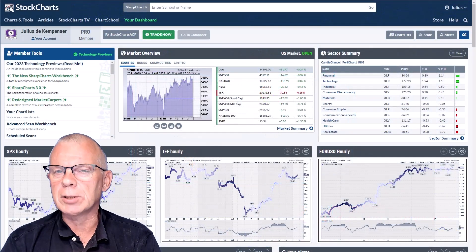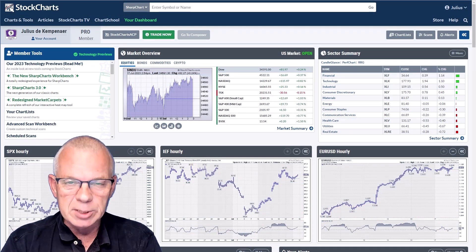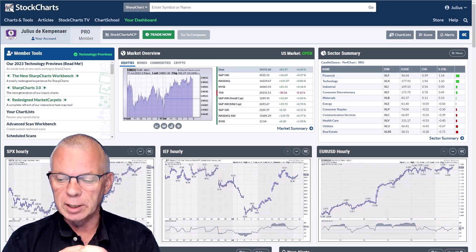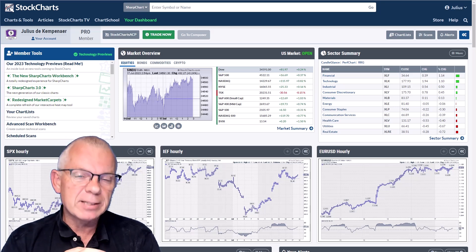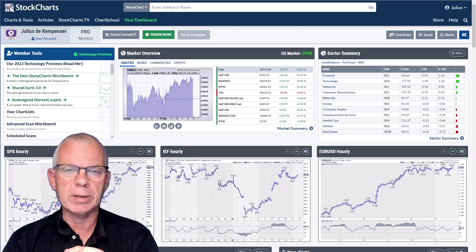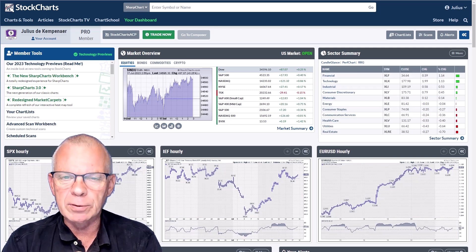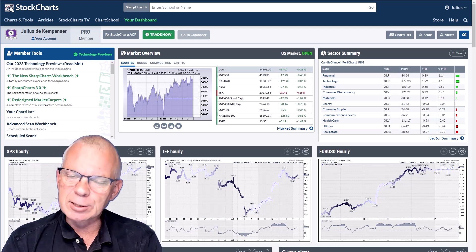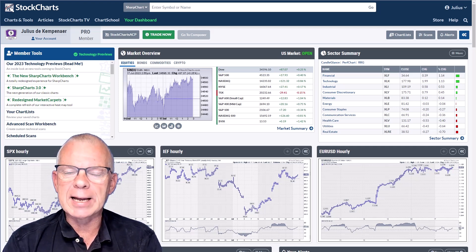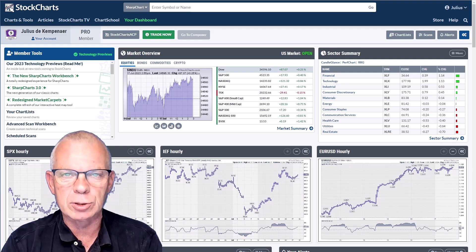Hello sector watchers, welcome to the show. This is the 184th episode of Sector Spotlight for Monday the 17th of July. I'm recording this during US market hours. My name is Julius de Kempenaer and I'm presenting from Amsterdam in the Netherlands. Let's get started right away and take a look at some of the movements we are currently seeing in the asset classes universe.